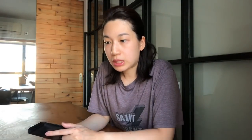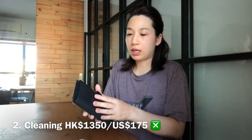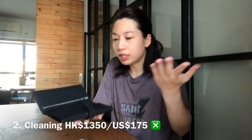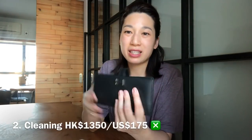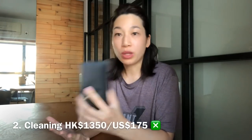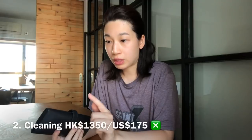I didn't opt for the cleaning because it's a black wallet and that's why I like black wallets — they don't look dirty even though they may be very dirty, and it doesn't bother me. So I skipped the cleaning.